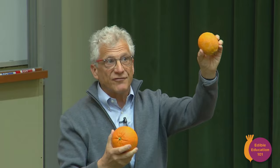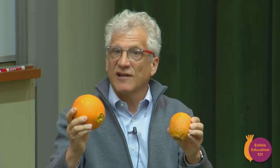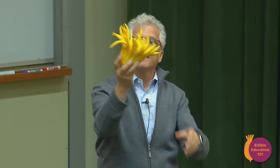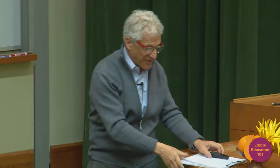Both of these oranges originated elsewhere: the Valencia originated in Spain — hence its name — and the navel came from Brazil. Very talented fruit hybridizers and farmers developed them and found that in California they flourished. The Valencia is known for its juice and is full of seeds; the navel has no seeds and is known for its easy-to-eat sectionality. I also brought our special guest tonight one of the Buddha's hands — another kind of intoxicating fruit of a different nature.